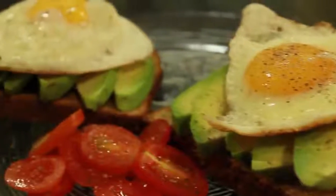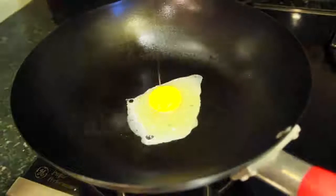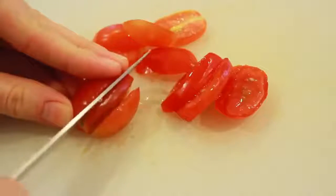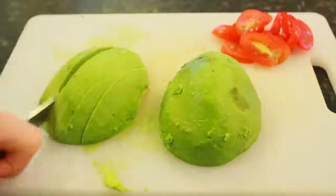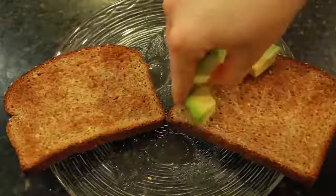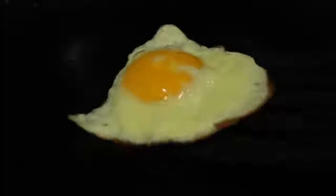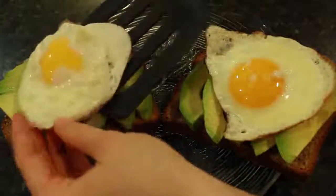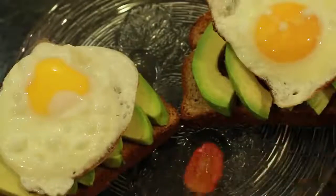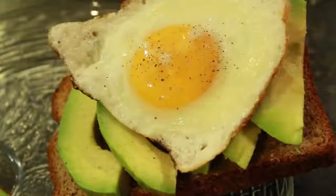This next breakfast is extremely delicious and I've had it many times in the last week. You want to start off by cooking your eggs sunny side up. While the eggs were cooking, I cut a few baby tomatoes into thin slices and then cut up an avocado — I scooped it out and cut it into slices, but you could also mash it if you like. Then I took two pieces of toast and began layering the avocado on top. Once the eggs were done, I placed them on top of the avocado. Just for some added color and nutrition, I had some baby tomatoes on the side, and last I sprinkled some salt and pepper on top.